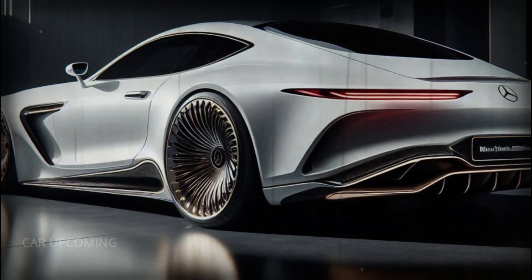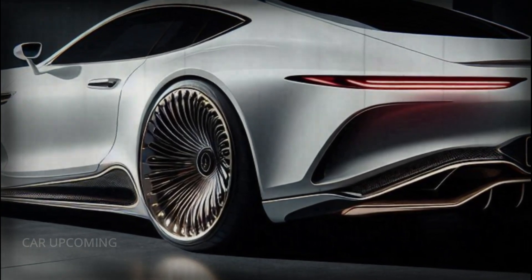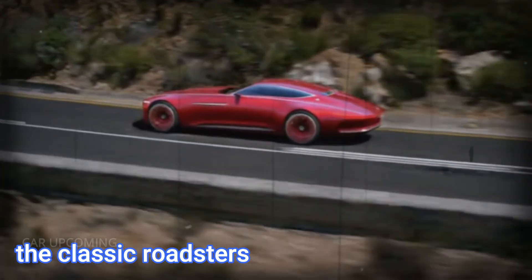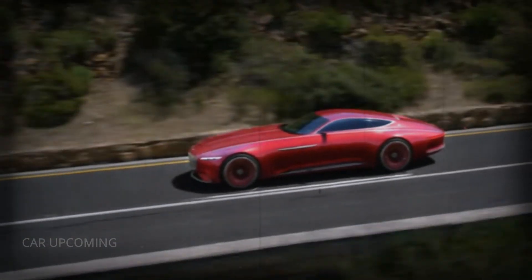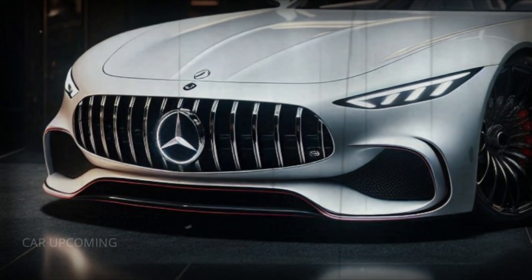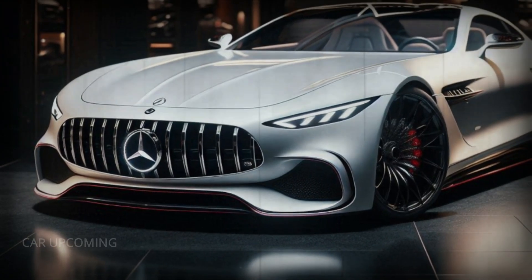The Mythos features a long, sculpted hood that flows seamlessly into the muscular rear haunches, exuding power and grace in every line. The retractable soft top is a nod to the classic roadsters of the past, but with a modern twist that sets it apart from anything else on the road today. And let's not forget those 22-inch multi-spoke alloy wheels, polished to perfection — they add a dash of sportiness to this luxurious grand tourer.